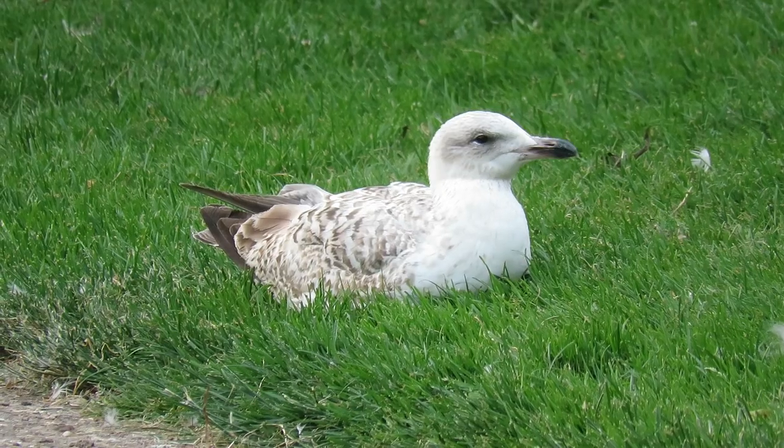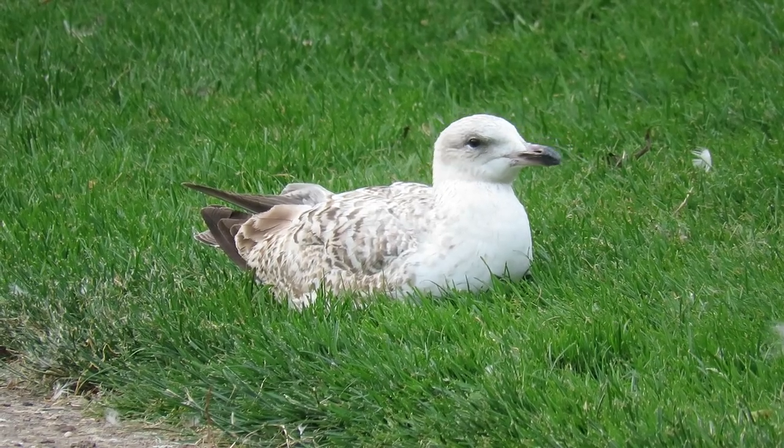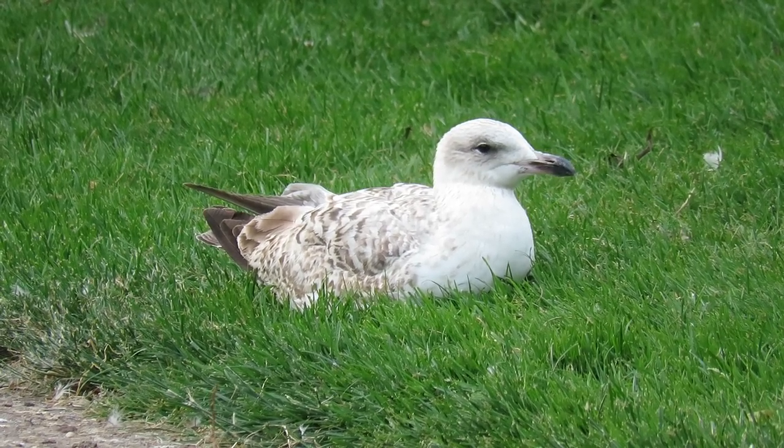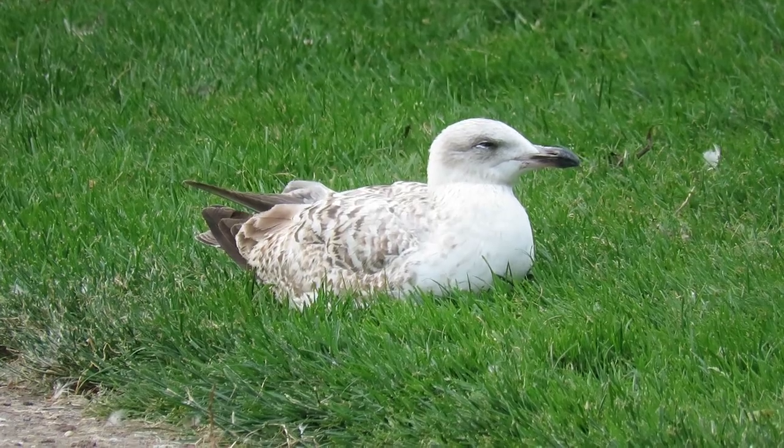Young herring gulls are difficult to separate from other species, but are a similar size to the adults and covered in varying amounts of speckled brown feathers depending on their age and the season.